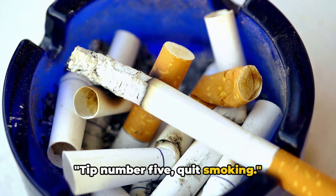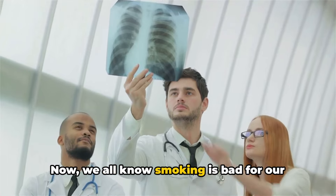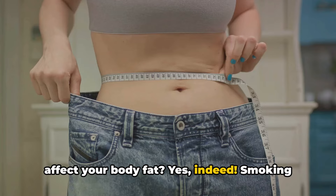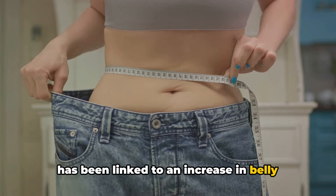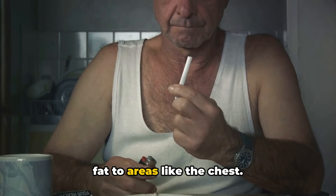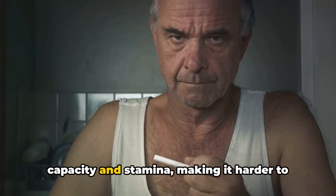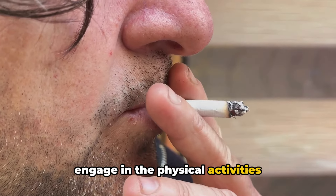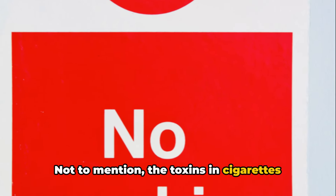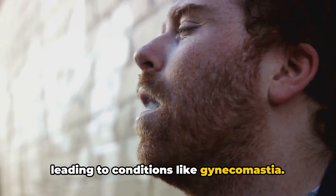Tip number five: quit smoking. It's time to stub out that cigarette for good. Smoking has been linked to an increase in belly fat and a decrease in muscle mass, which can result in a redistribution of fat to areas like the chest. Furthermore, smoking decreases your lung capacity and stamina, making it harder to engage in the physical activities necessary for burning off that excess fat. Not to mention that toxins in cigarettes can disrupt hormonal balance, potentially leading to conditions like gynecomastia.